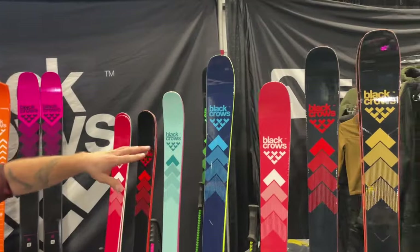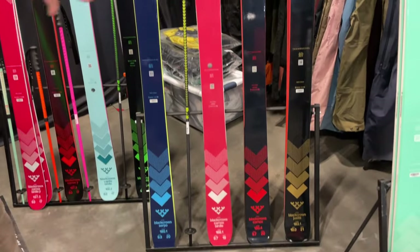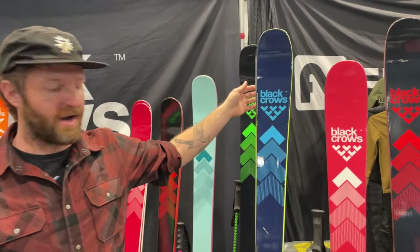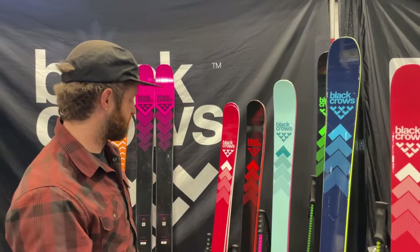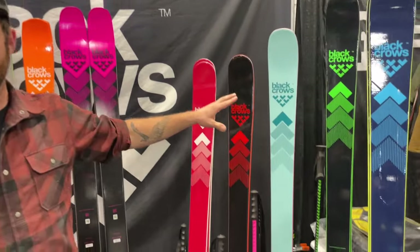And then all-mountain skis — Justice, Camox, Camox Birdie, Serpo. These are all new graphics as well. Serpo is a staff favorite for on-piste frontside carving, ripping around. The Captus, Captus Birdie, also new graphics. Pretty cool on those.